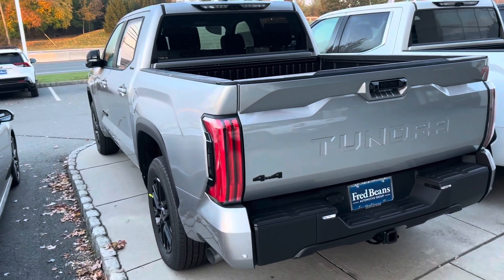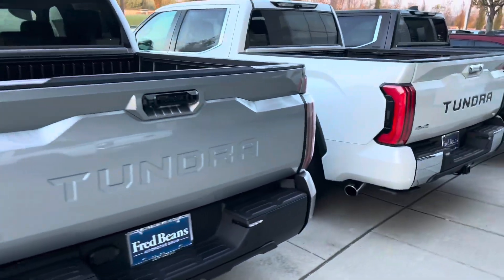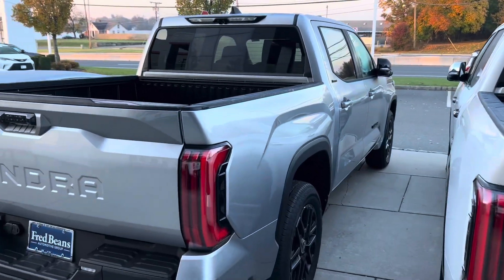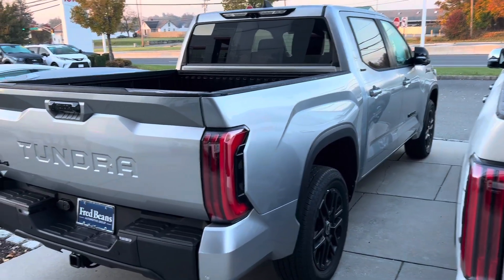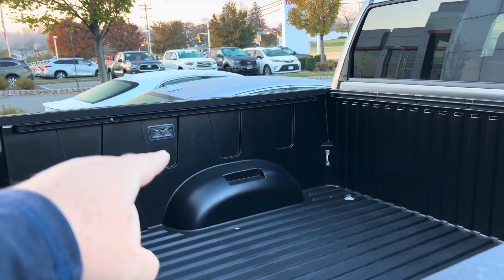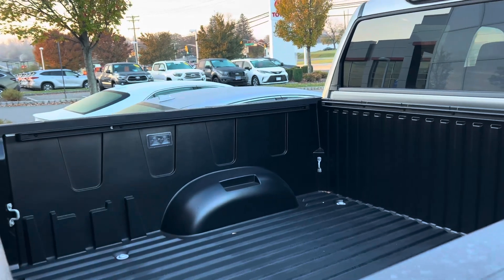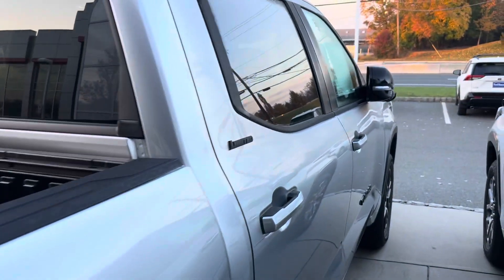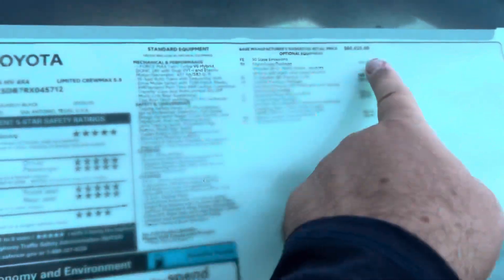Got that black rear bumper. Just a good-looking truck. That might be the color, and before we even really look at the lineup, this is probably going to be my favorite today — I can just tell you already. It even has the bed lights and the outlet, and that is not standard on Limited, so make sure if you're going to buy one of these Tundras, you know what you're getting first.